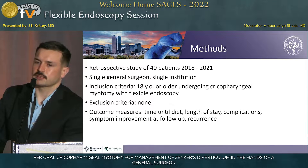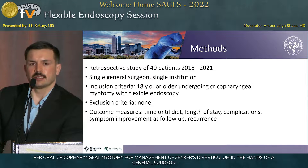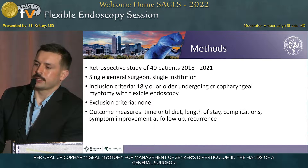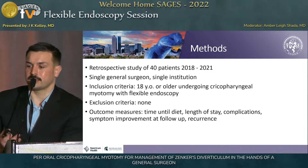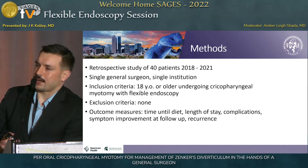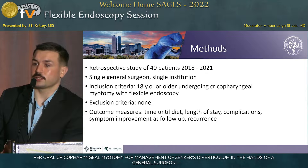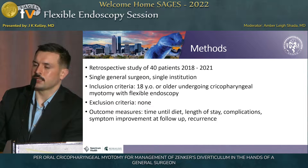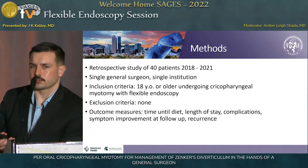We did a retrospective analysis of 40 patients between 2018 and 2021. It was done by one general surgeon at one institution. We were interested in time until diet resumption, how long they were admitted to the hospital, whether there were any complications both intra-procedure and post-procedure, how their symptoms were at follow-up, and whether patients required additional treatment down the road.